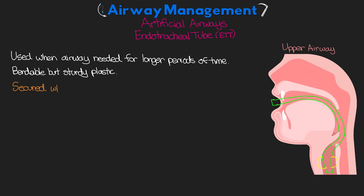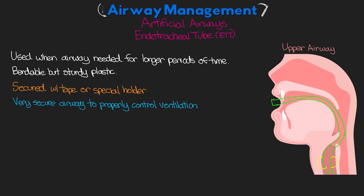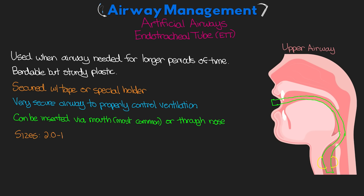We also secure the ET tube in place with either tape or a special holder such as the Hollister anchor vest. The ET tube provides a very secure airway allowing proper control of ventilation. It can be inserted either through the mouth, which is most common, or through the nose before passing through the vocal cords and into the trachea. ET tubes come in several sizes recorded in millimeters, ranging from 2.0 to 12.0 in 0.5 mm increments. For adult women, a 7.0 or 7.5 is most common; for men, generally 7.5 up to 8.5.